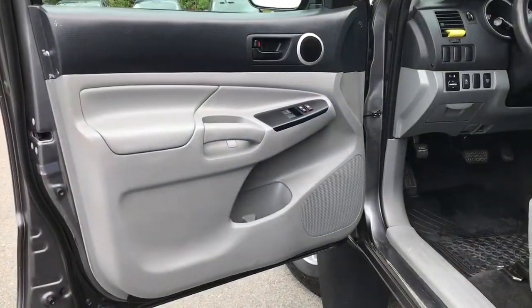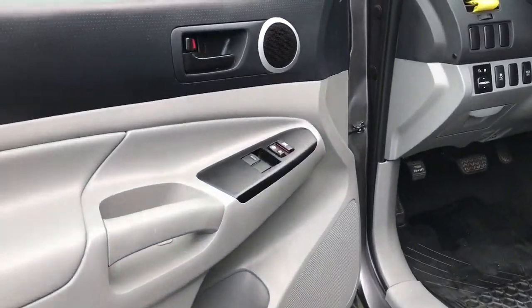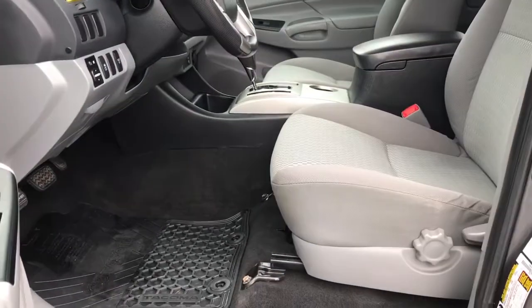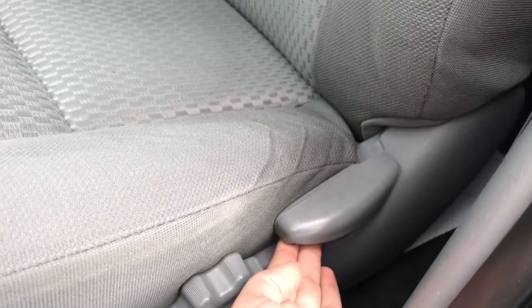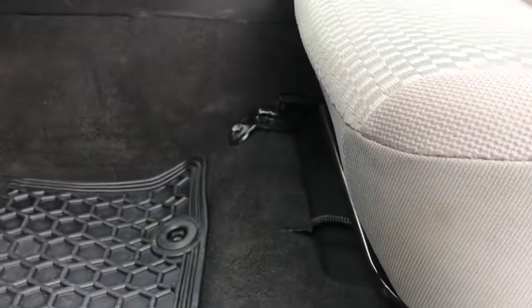Storage in the door, including cup holders, speaker in the door, power windows and locks, manually adjustable front seats. The driver's seat has lumbar support, as well as the ability to move the seat forward and back, and there's a slider bar under the seat.